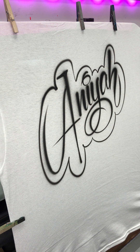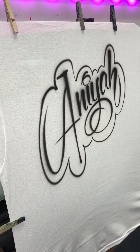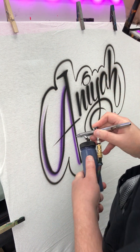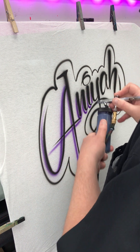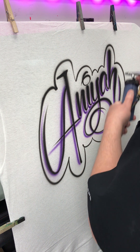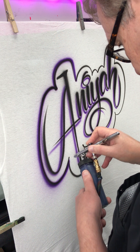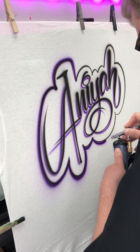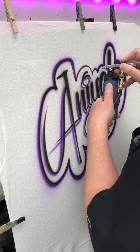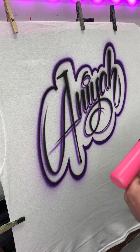This customer likes purple and pink so we are going to fix her right up. Now we're going to go with this pretty hot pink color.